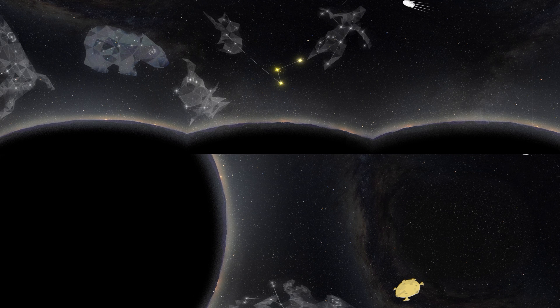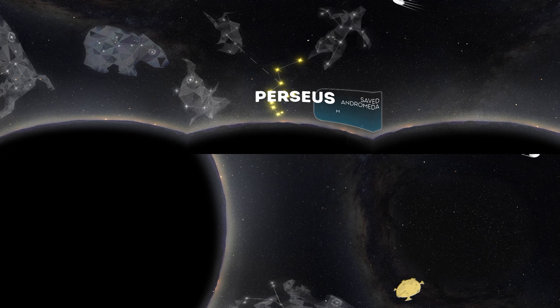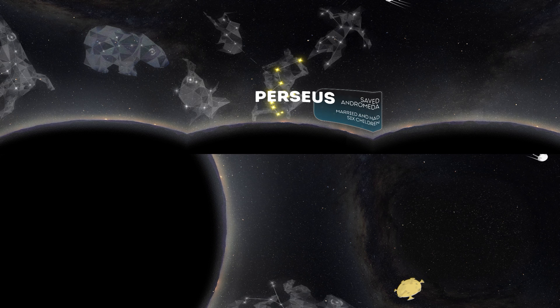Perseus — this is the same Perseus who saved Andromeda. He and the alleged beauty married and had six children. It is best viewed from August to March in the northern hemisphere, and in the southern part, you can see it in the middle of spring.